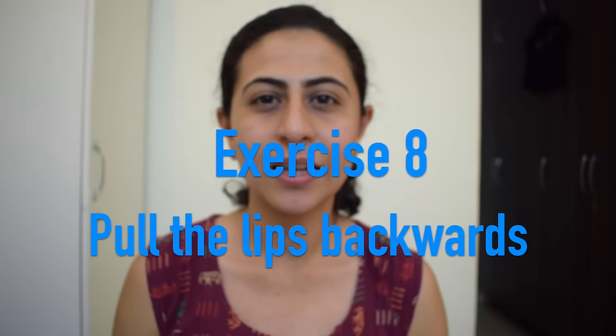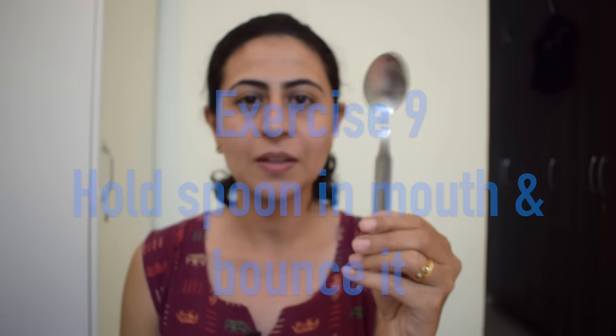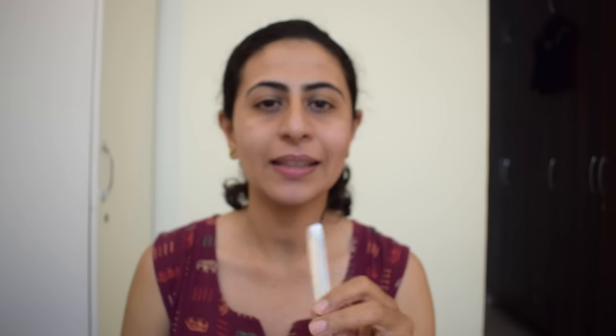Exercise number eight is to pull back each side of your mouth. For exercise number nine, we need a spoon — hold the spoon between both lips and then bounce the spoon up and down. Once you are able to bounce the spoon, hold it between the lips and try to pull the spoon.